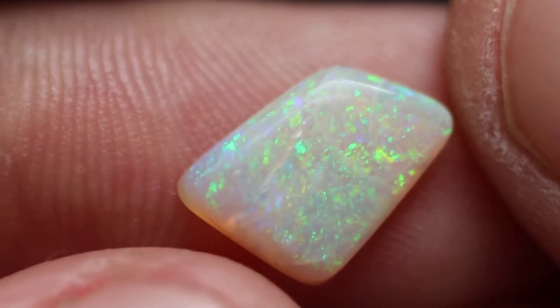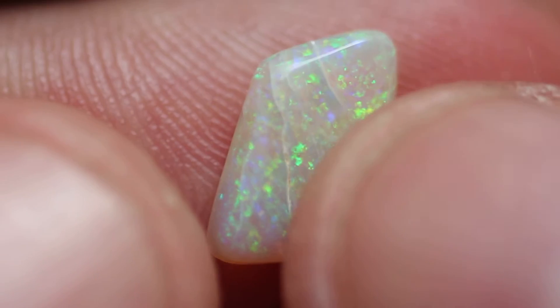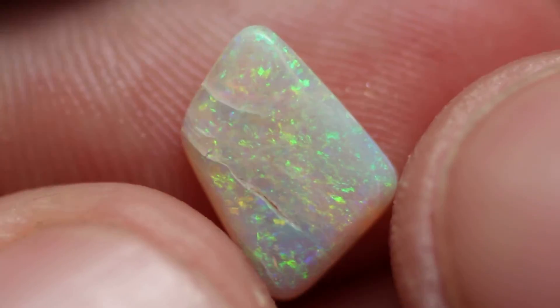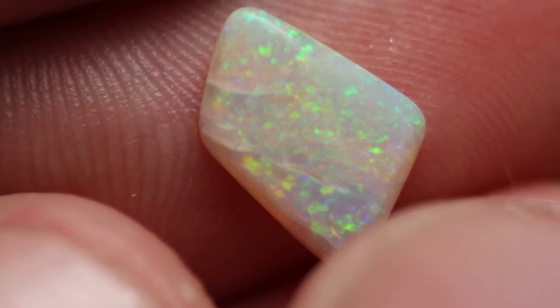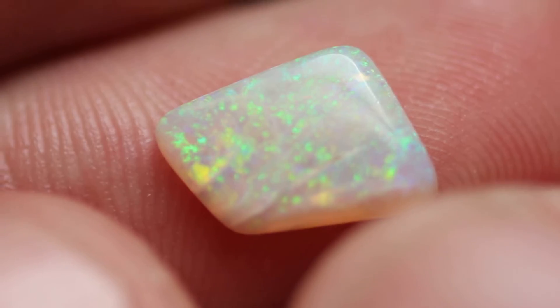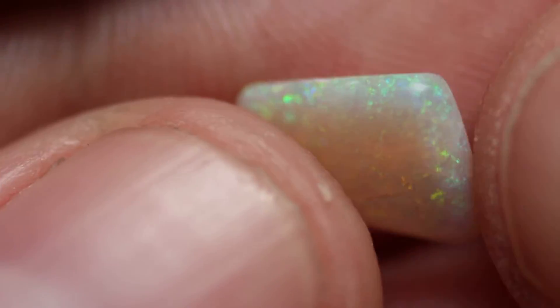It also has some inclusions, as you can see. If you wanted to, you could recut this stone, but you get a much smaller stone and it would have no inclusions whatsoever. That's obviously your decision with whatever you're trying to make. I'm just trying to make the largest stone possible that still has color in it. That's all my goal is.